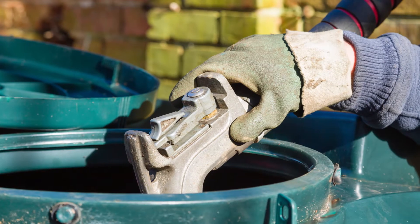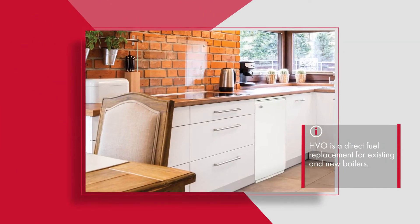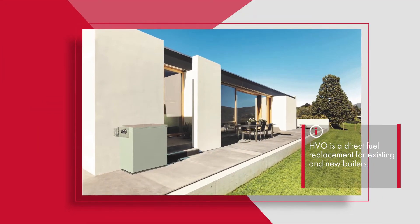HVO is a direct fuel replacement for existing and new boilers, like the Grand Vortex boiler, with very little changes needed, especially if within six to seven years old.